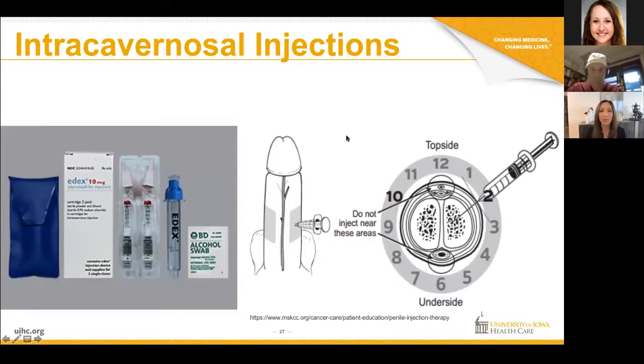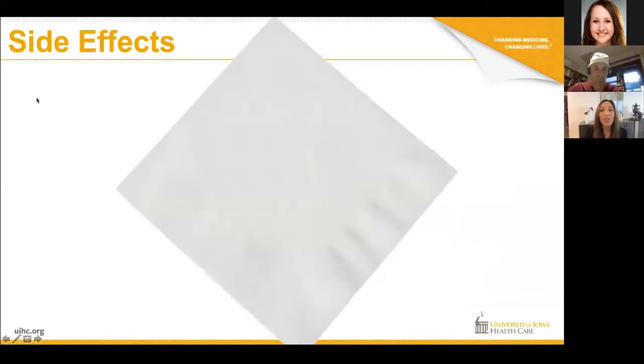This medication, like all the others, is used on demand before sexual activity. There are some guys that are fine putting a needle in the penis; there are others that say there's no way they're doing that — and that's fine. That's why we have all these different options: you can choose for yourself.